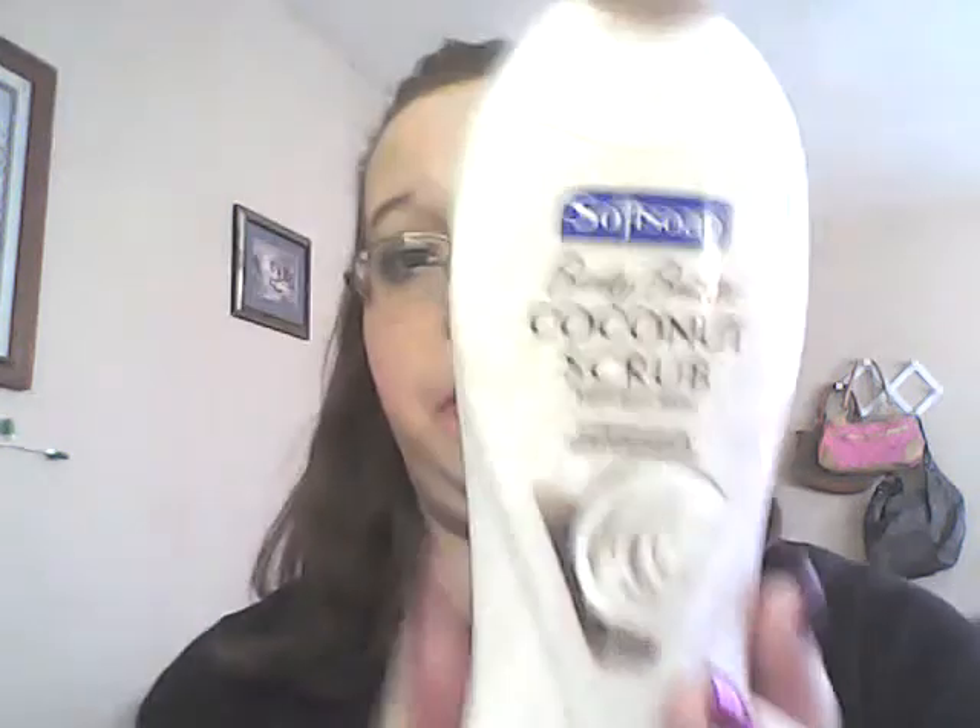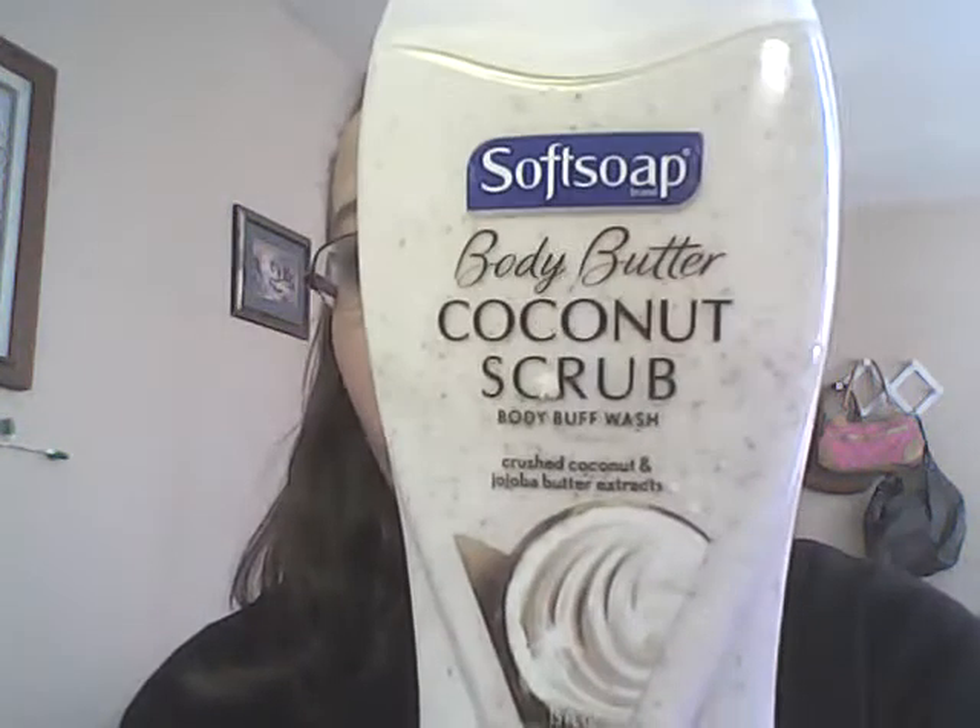Okay, let me get on and show you my favorite bath product of the month. This is still another favorite: the Soft Coat Body Butter Coconut Scrub body buff wash with crushed coconut and shea butter extracts. I got this in a gift basket from a relative of mine.